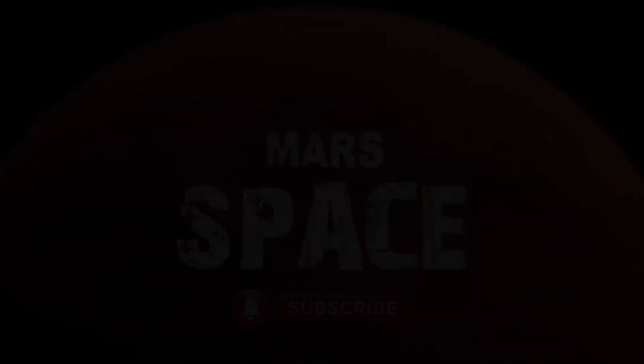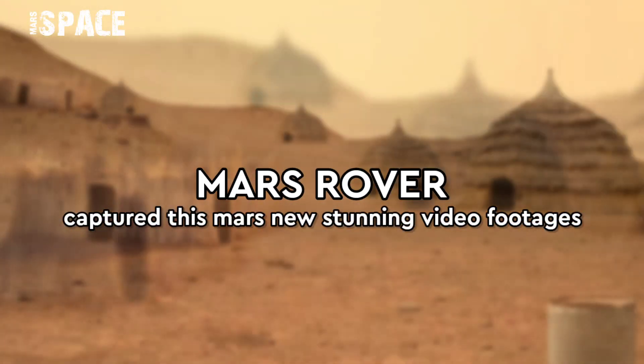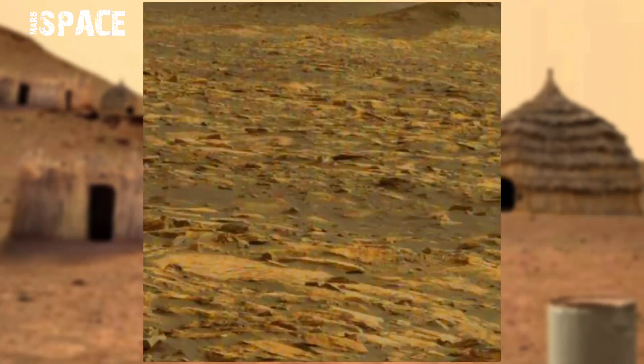Hello my dear friends, welcome back to our YouTube channel Mars Space. If you're new, hit the bell icon with thumbs up and please watch till the end.